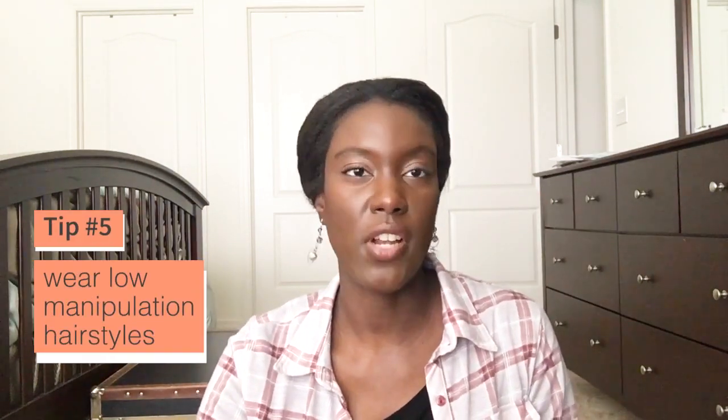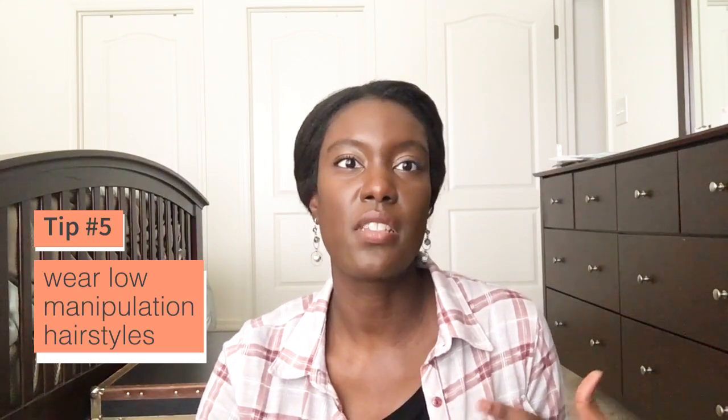Tip number five is all about styling your hair and making sure you're doing styles that don't cause a lot of damage. You want styles that don't require a lot of manipulation — putting your fingers in your hair or constantly messing with it — because that can cause damage after you've worked hard to get your hair in a healthy state. Also make sure you're not wearing styles that are too tight, like buns or ponytails, so you're not pulling your hair and causing tension on your edges, which can make them basically disappear.